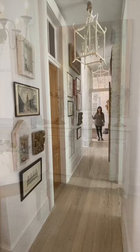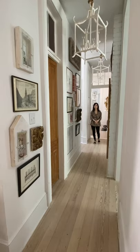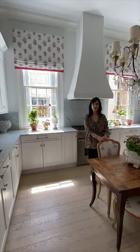Behind my dining room is a little hallway that leads to both my office and to the kitchen. I love this space because it contains the two original Astrid Lanterns that I created, as well as my wonderful collection of artistic treasures.